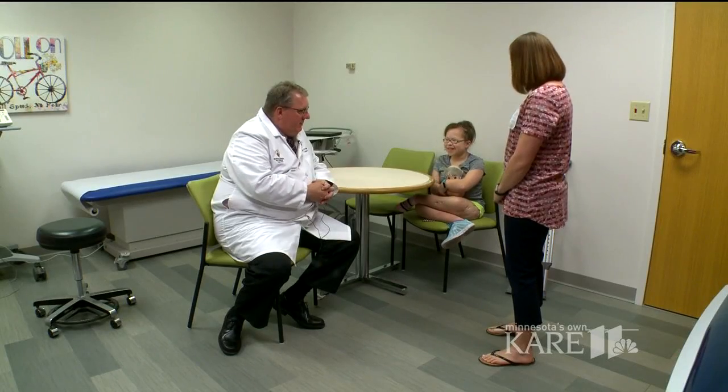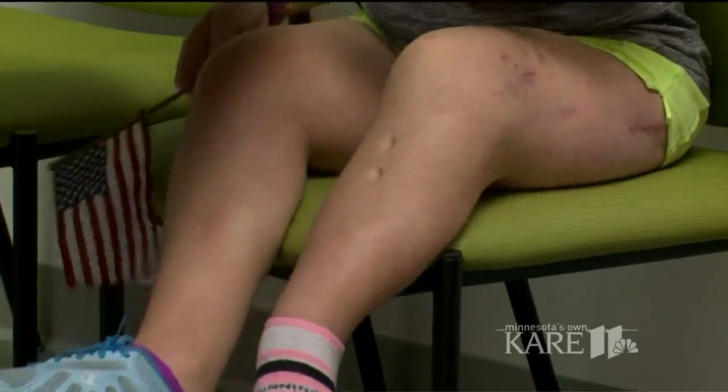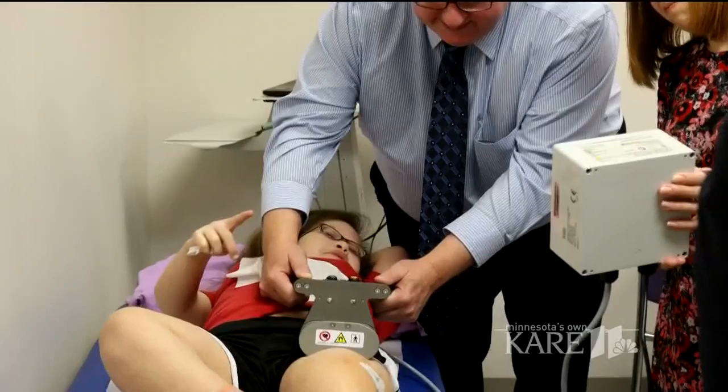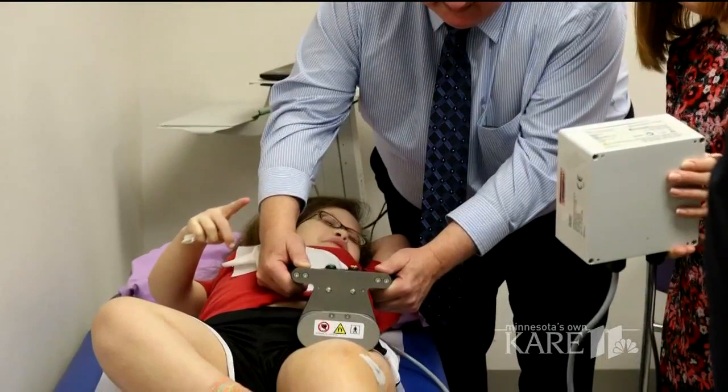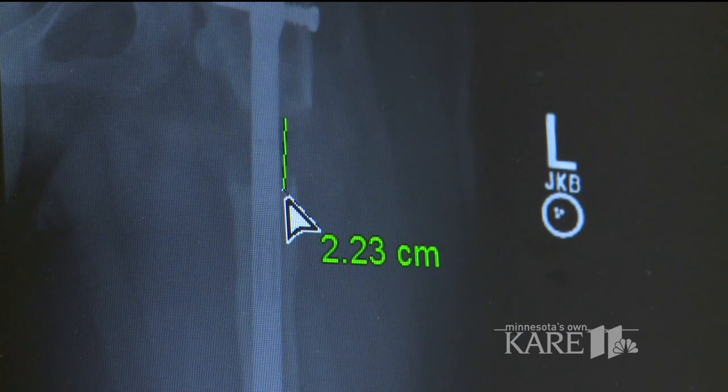That's when Chief of Staff Dr. Carey Mielke recommended a relatively new technique with less risk of infection and pain. The rod is placed in the middle of the bone, and with the help of a controller, the magnetically-driven rod grows, slowly pulling the bone apart. The body then grows new bone into the gap.